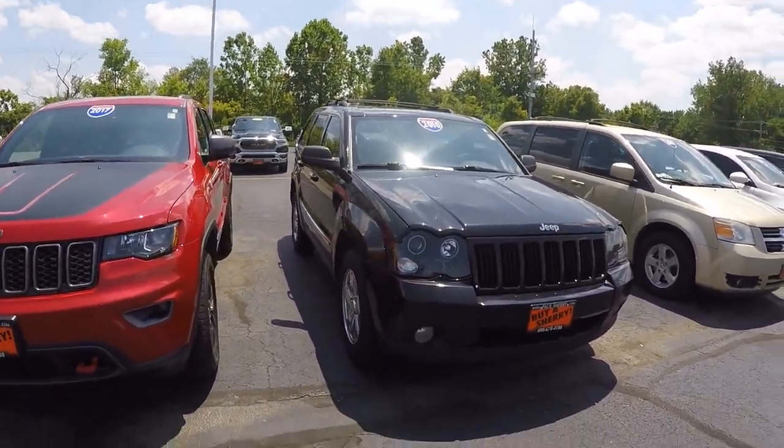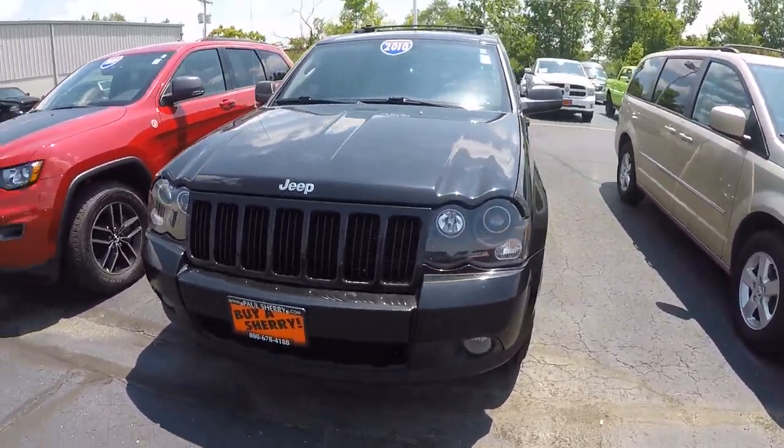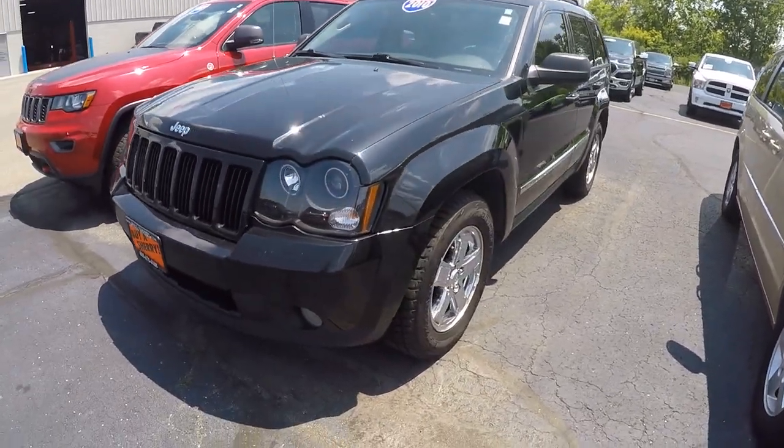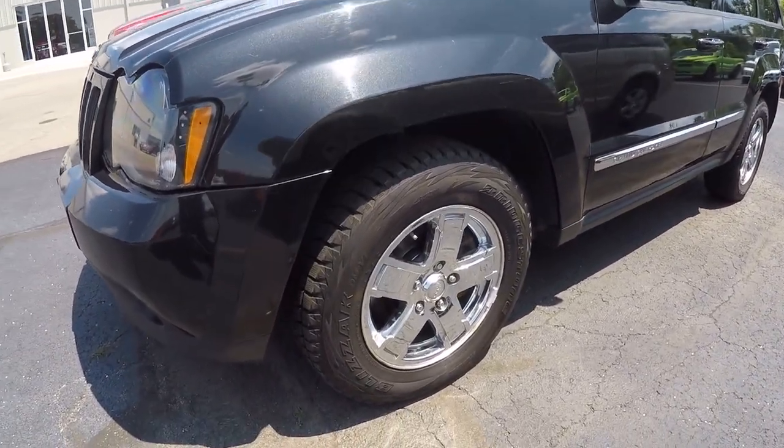It is diamond black in color with a matching black grille up front. Very sharp Jeep. 17-inch chrome wheels with new Bridgestone tires.